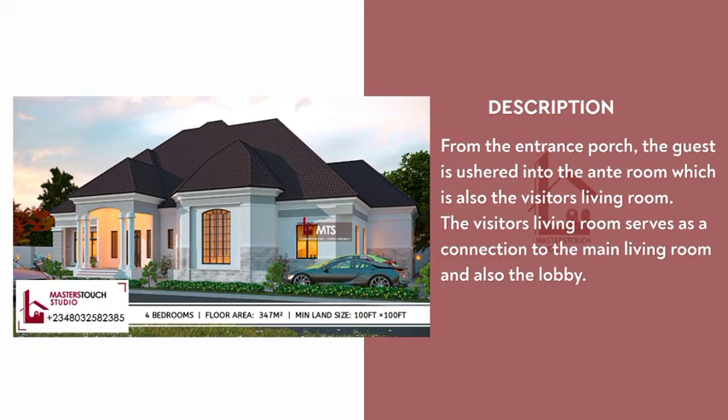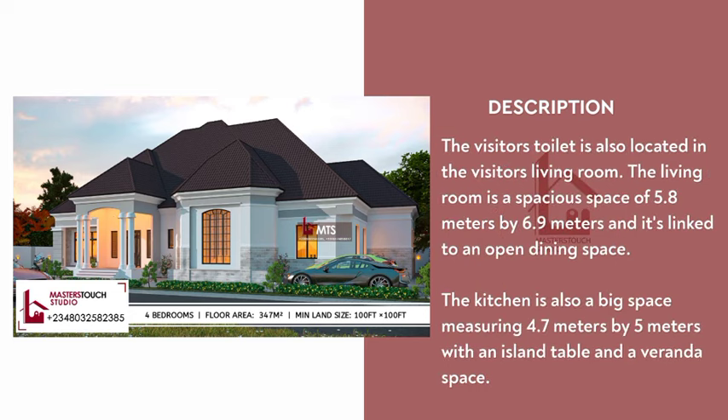The ante room also serves as the visitor's living room, which connects to the main living room and the lobby. The visitor's toilet is located in the visitor's living room. The main living room is a spacious area of 5.8 meters by 6.9 meters, linked to an open dining space.